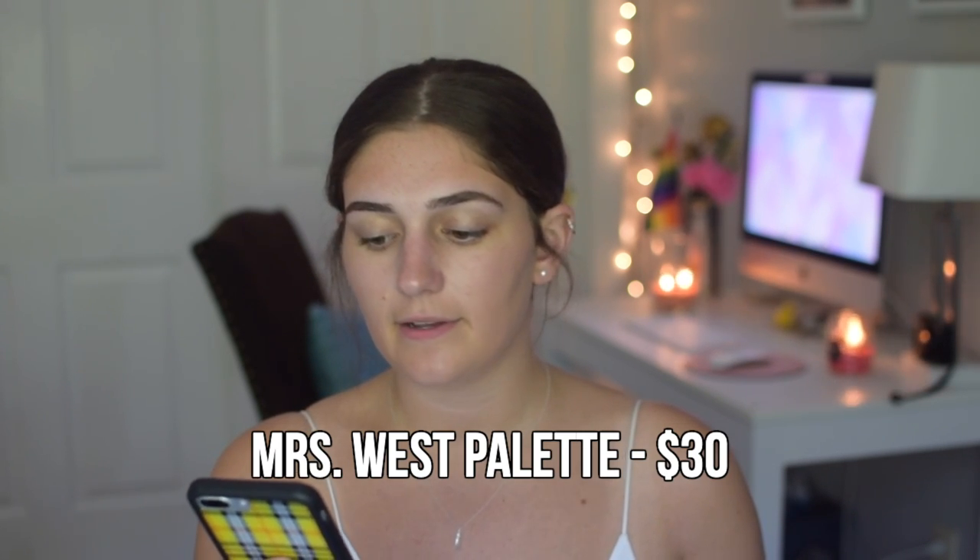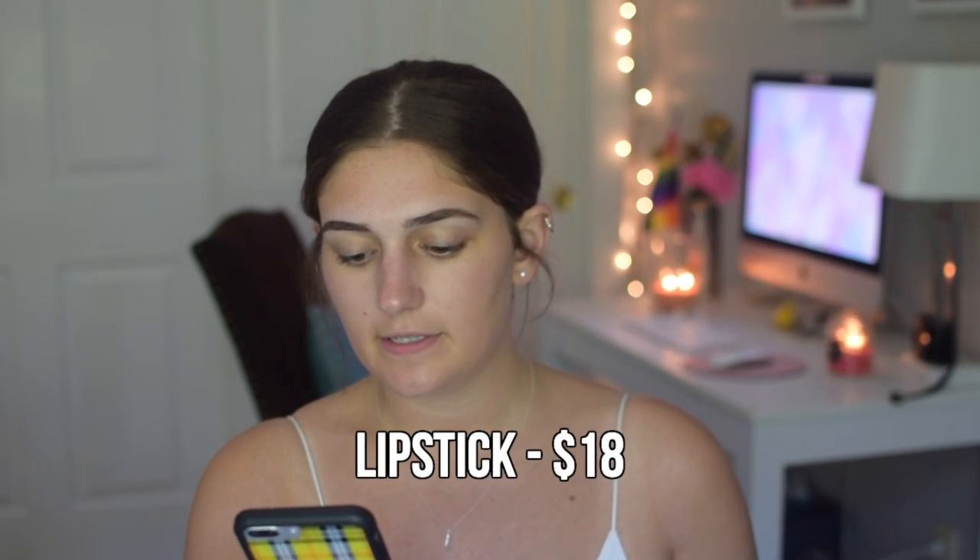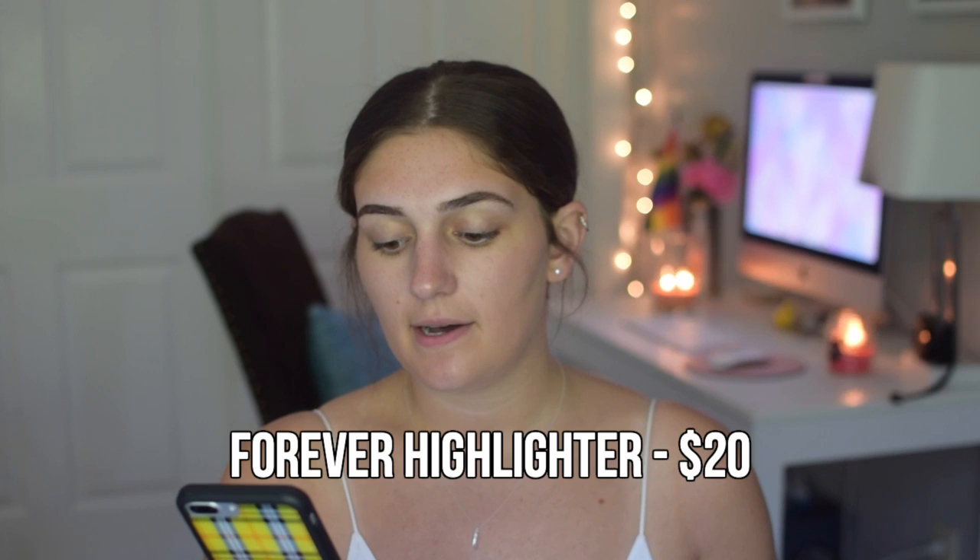I'll warn you — I'm not a gloss girl, so I don't know how I'll feel about it, but I will definitely show you what it looks like. The collection in total was a hundred dollars before tax and shipping. The Mrs. West palette is thirty dollars, the Soulmate lip gloss is eighteen dollars, the Love lipstick is eighteen dollars, the Forever highlight is twenty dollars, the Flower Wall blush is eighteen dollars, and the Love lip liner is twelve dollars.